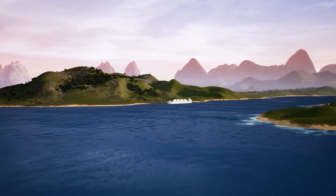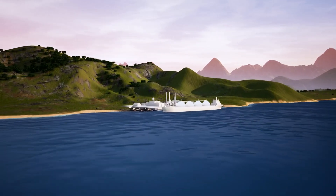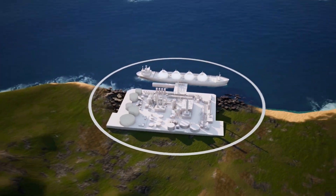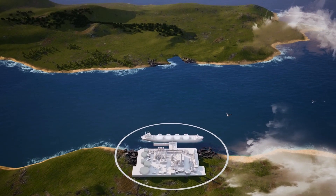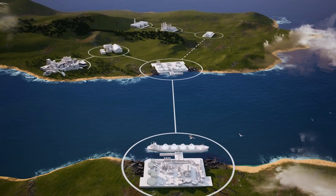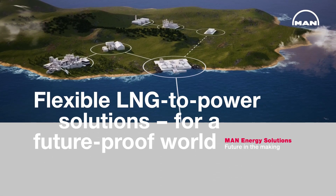What if there was a smooth and simple way to make your power generation cleaner and take an important step on the path to decarbonization? A way that's cost-effective, secure, and flexible. A way that does not require existing infrastructure and is available all from one source. There is a way: MAN's flexible LNG to power solutions.